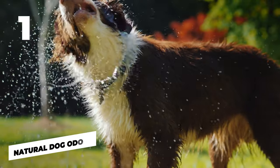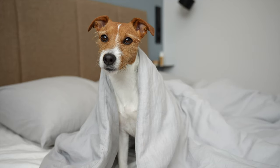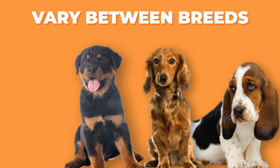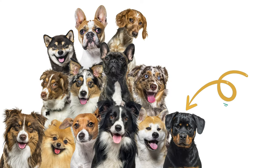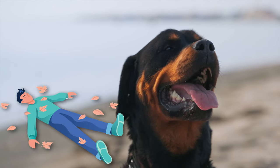Firstly, let's remember that dogs naturally have a certain smell. It's just part of being a dog, and it can vary between breeds. Rottweilers do have a distinct smell compared to other breeds, but it's usually not a stink that's going to knock you out or anything.